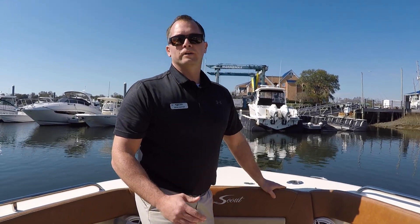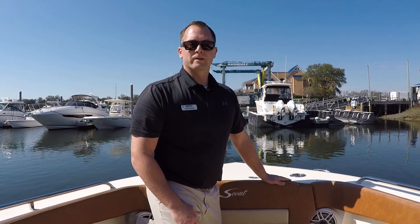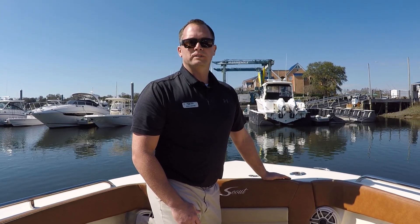So that's a real quick look at our 2021 Scout 255 Dorado. If you'd like to see this boat in person, stop into MarineMax of Wrightsville Beach — I'd be happy to show you the boat.